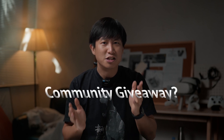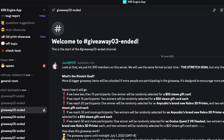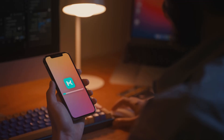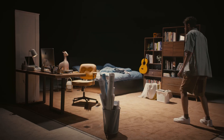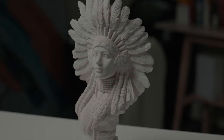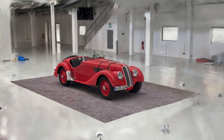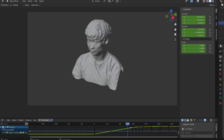Before we dive into the prize pool, quick rewind for anyone new here — what's Kiri Engine Community Giveaway? Every few months, we run this little community event to celebrate all the awesome stuff that gets created with Kiri Engine, our award-winning 3D scanner! With Kiri, you can scan real-world objects and turn them into high-quality 3D models, thanks to our photogrammetry and 3D Gaussian splatting technology — they actually look stunning! And the best part? You can drop these models straight into 3D software like Blender, or even print them out. Basically, it's like carrying a pocket 3D scanner everywhere you go!